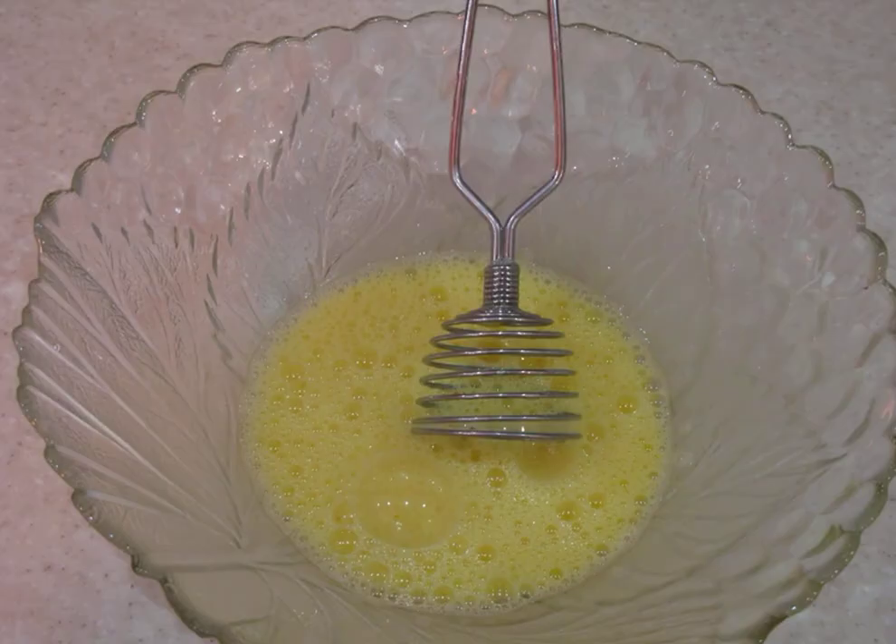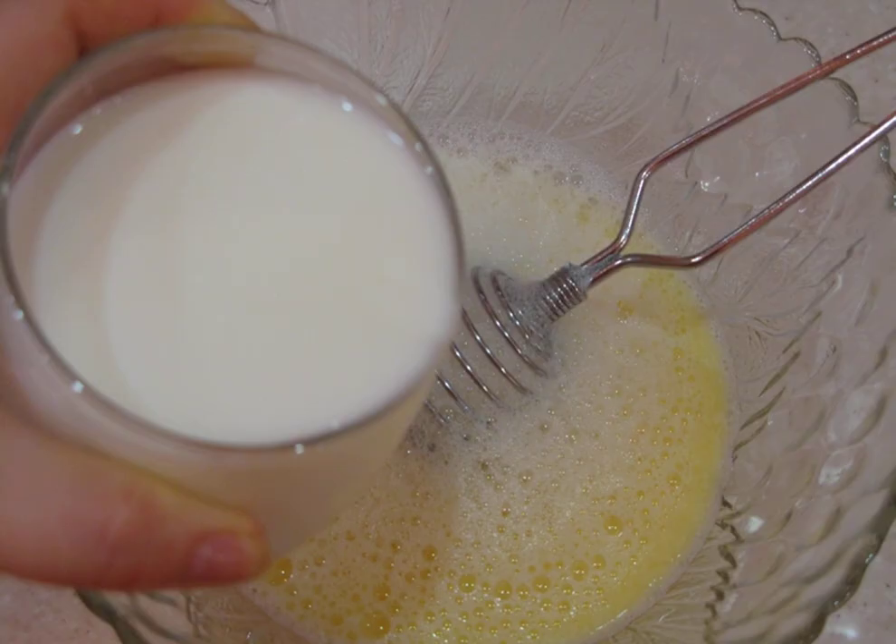Prepare the ingredients. Beat the eggs with salt. Pour in the milk, then kefir. Mix.